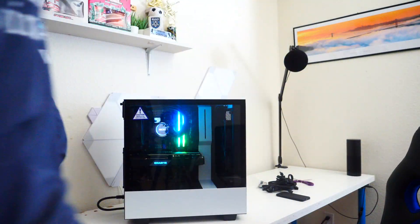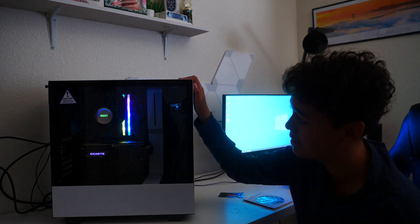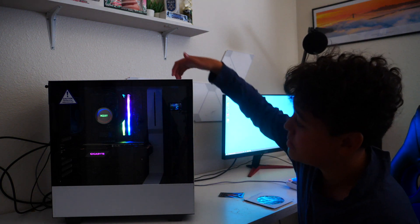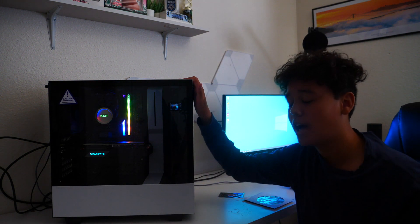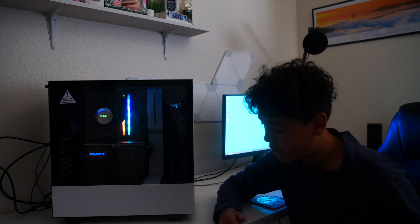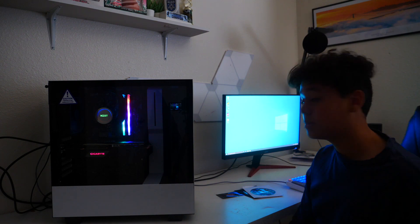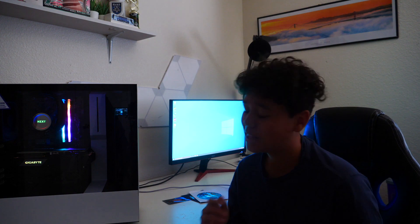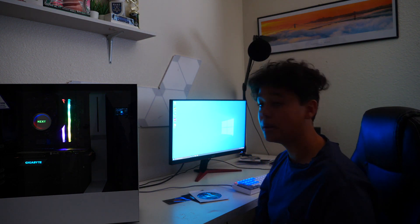I plugged everything in and got everything on my monitor — that is going to be the end of the video. Look how amazing this PC looks. This is just the RGB it came with. You can change the colors for the liquid cooling, you can see the NZXT logo, the RAM, and the RTX 2080 Super logo all changing. I'm planning on doing FPS tests in games like Fortnite and Warzone, so look out for those videos. I'm super excited to start streaming and gaming on this PC. Thank you so much for watching — without you guys I wouldn't have this beast of a PC. Make sure you leave a like, subscribe, share with your friends — peace!